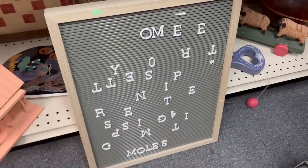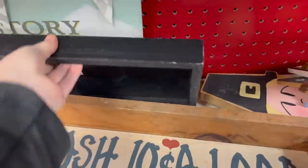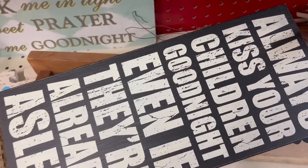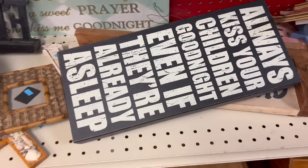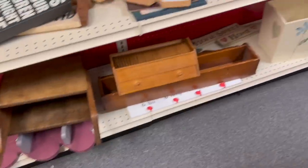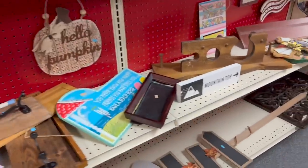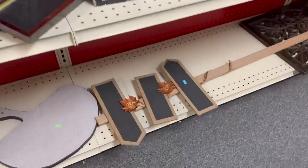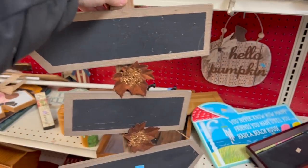I really like letter boards. Do I need another letter board, though? Oh, this is such a cool sign. This could be for fall, or it could go in the garden if you take the leaves off. We have to get this.